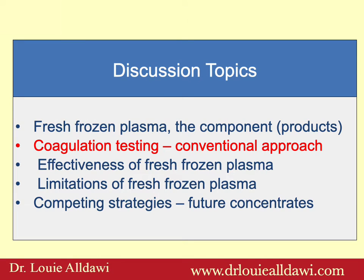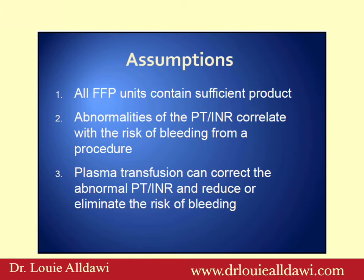Now we are going to talk about coagulation testing and the conventional approach. A general practitioner would assume that all fresh frozen plasma units contain sufficient products, and that abnormalities of the PT or INR correlate with the risk of bleeding from a procedure, and that plasma transfusion can correct the abnormal PT or INR and reduce or eliminate the risk of bleeding. These are all assumptions, and we will try to challenge some of them.